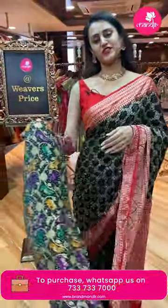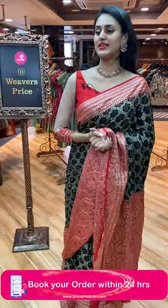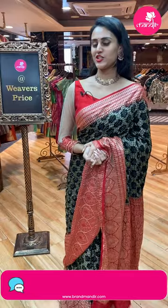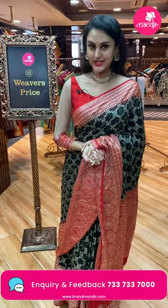Yes, girls — that's it for today! I hope you enjoyed today's live collection. I showed you all the different beautiful Bandhani sarees, and I hope you really enjoyed. Until then, keep loving, keep missing me, keep buying sarees from Brand Mandir. Until next time, I'll take a leave. Take care, see you, bye-bye!